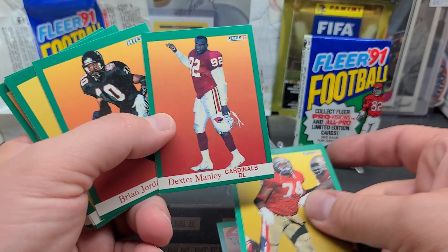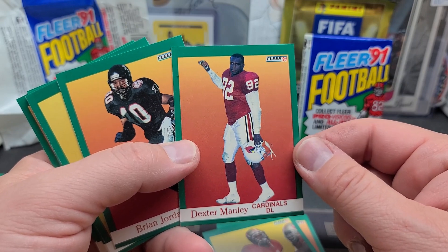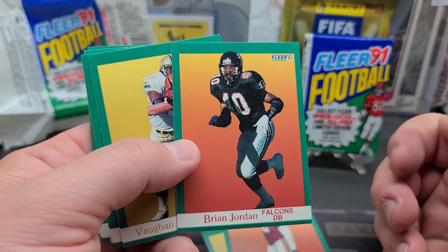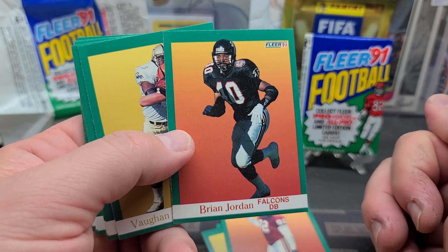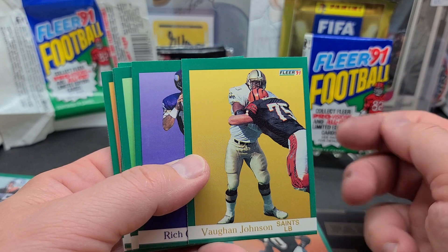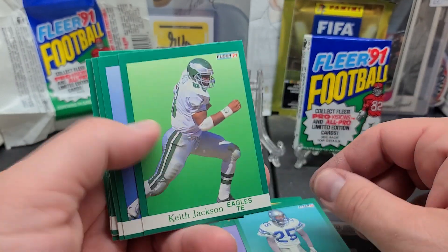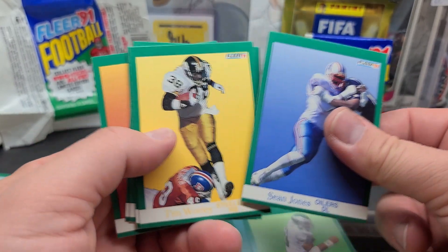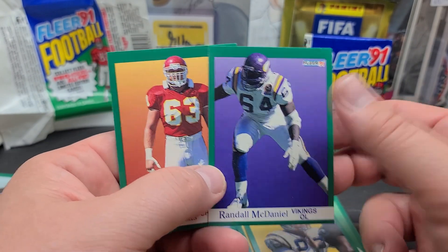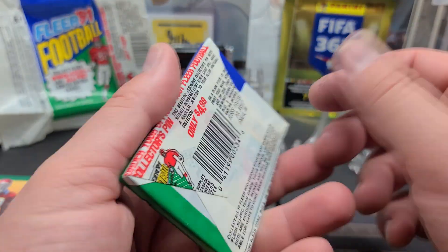Steve Wallace, Dexter Manley — I do not know what that pose is right there. Brian Jordan — two-way player, played baseball also. I think he played with the Cardinals and the Braves. Vaughn Johnson, Rich Gannon — good quarterback for a long time. Robert Blackman, Keith Jackson, Sean Jones, Tim Worley, Rob Moore, Burt Grossman, Randall McDaniel, and Bill Maas. I wonder if he's in relation to Kevin Maas. So we got Hall of Famers in each pack so far.